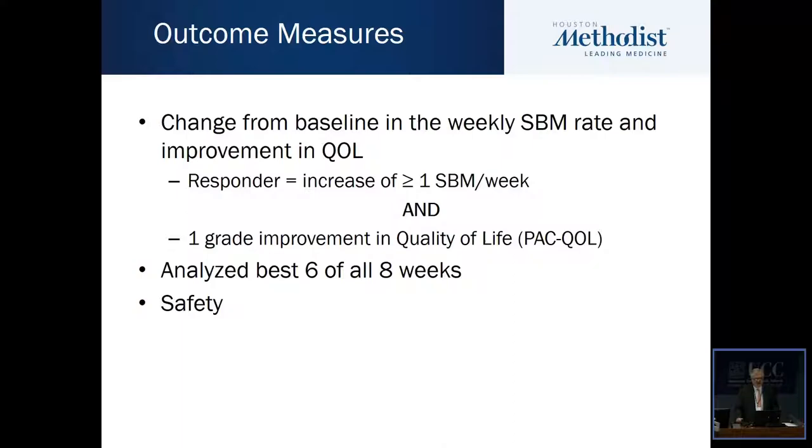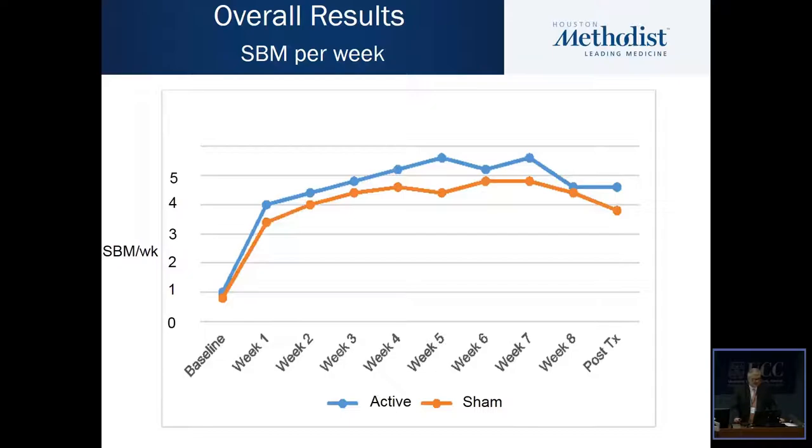The primary outcome was a change from baseline in the weekly spontaneous complete bowel movement rate and improvement in quality of life — specifically, an increase of at least one spontaneous bowel movement per week and at least one grade improvement in quality of life on the PAC-QOL score. It was a combined responder outcome. We analyzed the best six of all eight weeks, and also analyzed the patient data for safety.